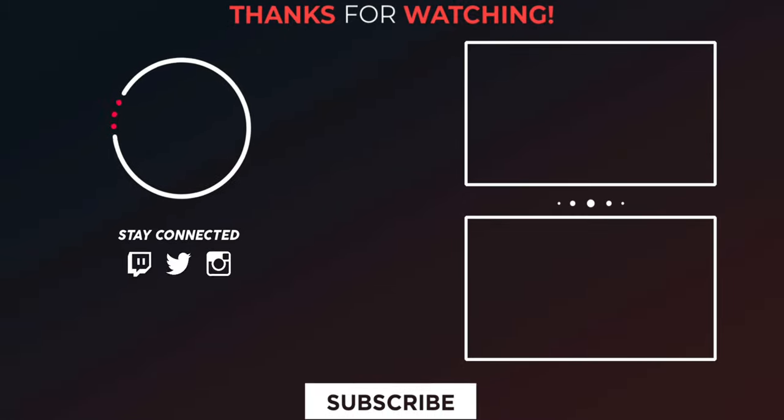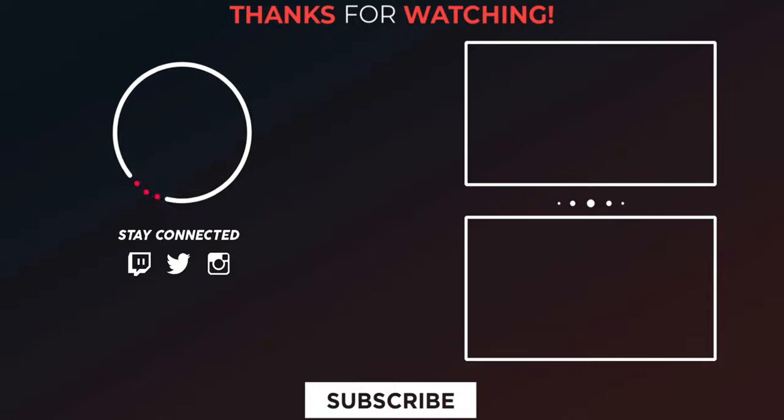Thanks for watching this video. Please kindly support the channel by giving a like, share, and subscribe, and follow Digi Integrity on Twitter, Instagram, and Facebook.